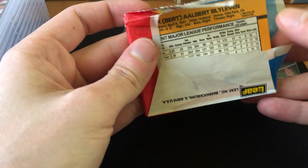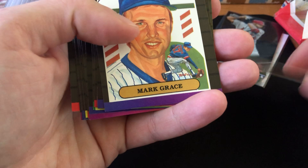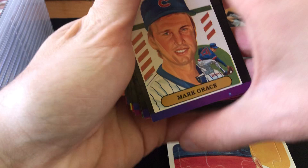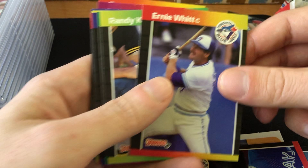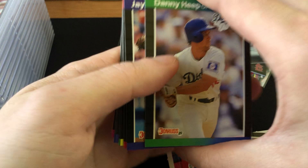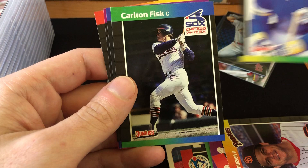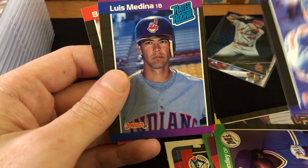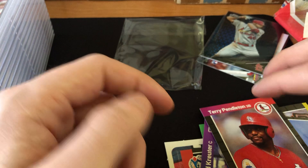Oh, Bert Blyleven on the back — a Hall of Famer, that's kind of sweet. No gum though. Warren Spahn puzzle card. Mark Grace — great player for the Cubs, won't say more than that, but wow is that off-center. Chuck Finley had a really nice career. Kelly Gruber. Ernie White, Randy Kramer, Danny Heap, Jay Howell, Mike Davis, Dennis Rasmussen, Mickey Brantley, Carlton Fisk — wow, cool, a Hall of Famer. Chad Kruder, Luis Medina rated rookie, Terry Pendleton — that's sweet, he won an MVP with the Braves — and Bert Blyleven. Awesome, that was a sweet first pack.